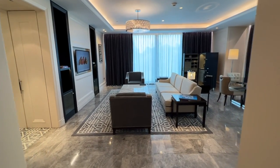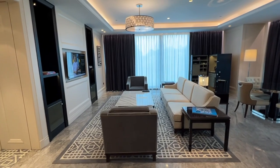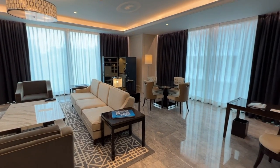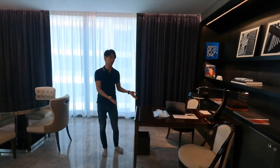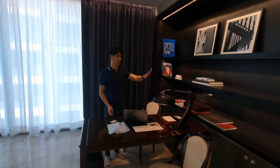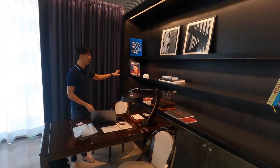Moving forward, this whole area is actually the main living room area. There is a living room, dining area, and also the workspace area that you saw just now. And there's a lot of space for you to put your stuff — if you want to read, you can read as well.